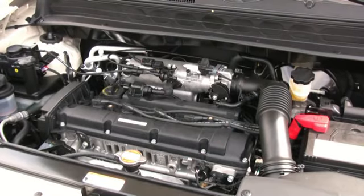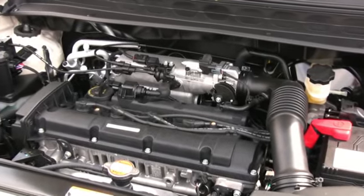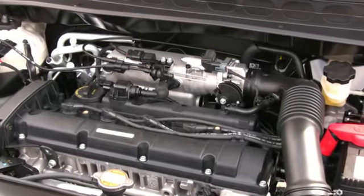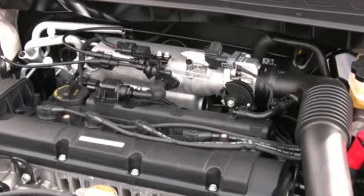The available engines include a 1.6-liter or 2.0-liter engine, as well as a sport 2.0-liter, offering 142 horsepower with up to 31 miles per gallon on the highway. It's awesome.